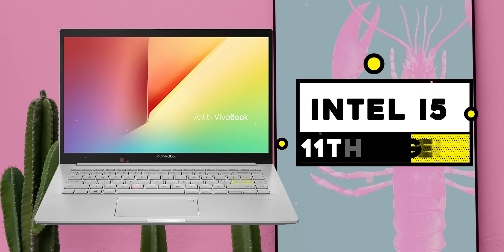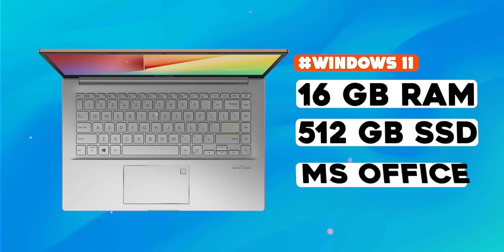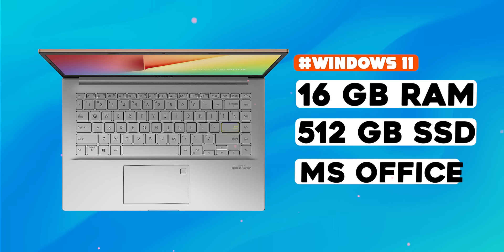This is 14 inches with an i5 processor, 16GB RAM, 512GB SSD, Windows 11, MS Office, and a fingerprint sensor on the trackpad.